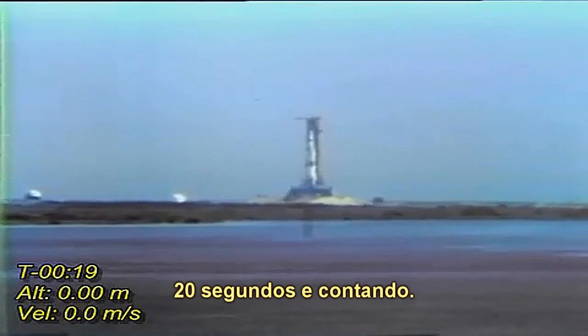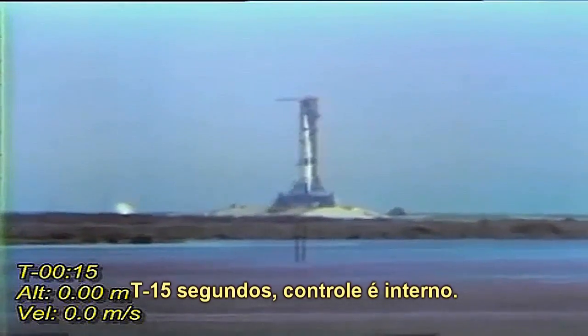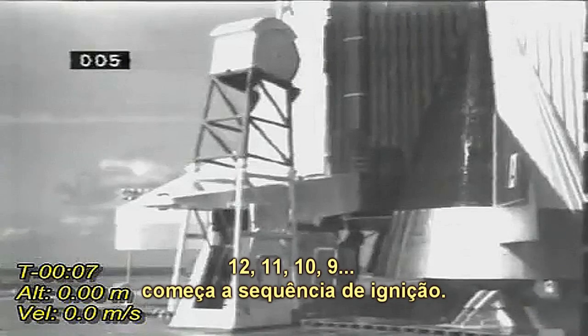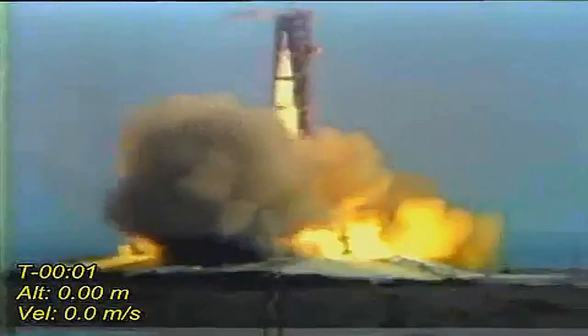20 seconds and counting. T minus 15 seconds. Guidance is internal. 12, 11, 10, 9. Ignition sequence starts. 6, 5, 4, 3, 2, 1, 0.